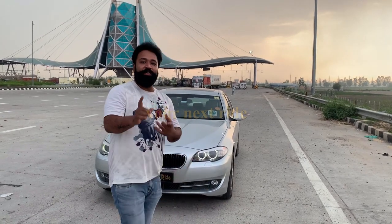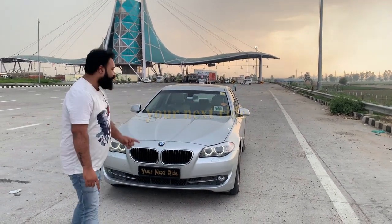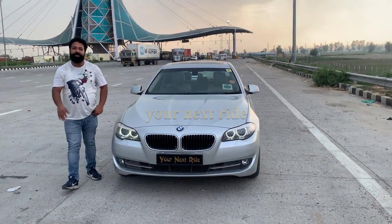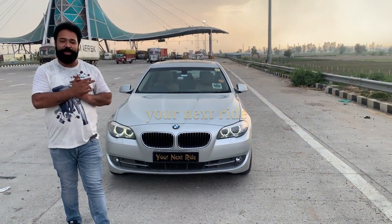What is the second-hand car? I'll tell you in the video. In the car, the car is silver — the car is a 5 Series.